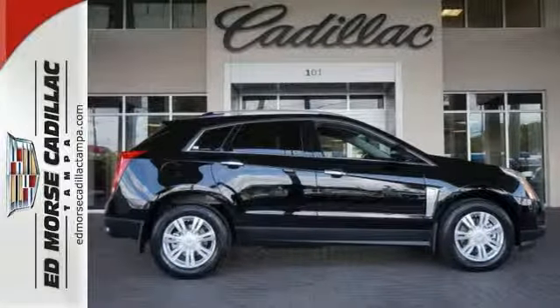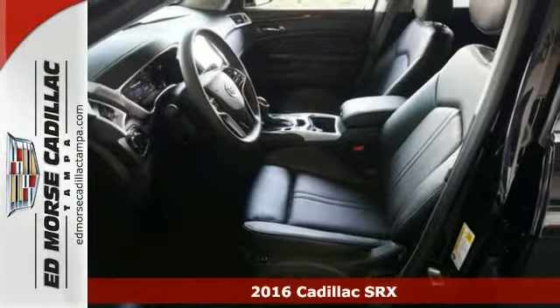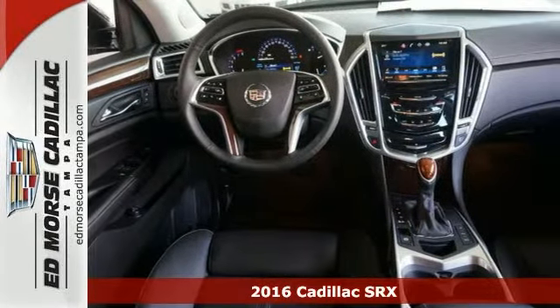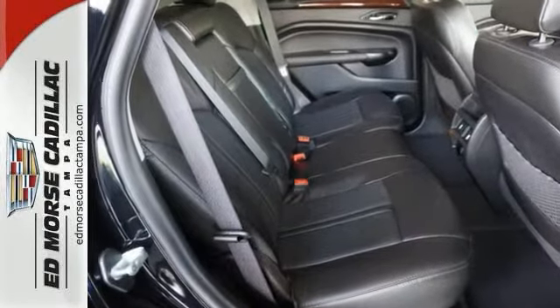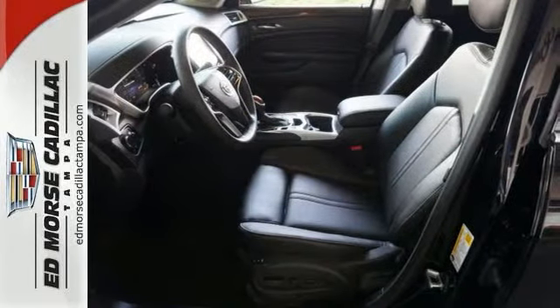This Black Raven 2016 Cadillac SRX Luxury Collection might just be the SUV for you. It's nicely equipped with a multifunction steering wheel, dual-zone climate control, and Bluetooth wireless. It also has dual exhaust and privacy glass.